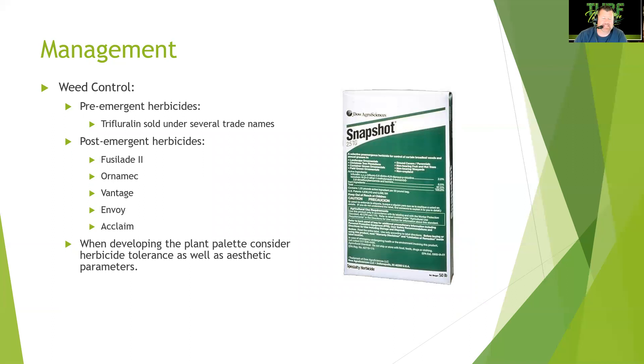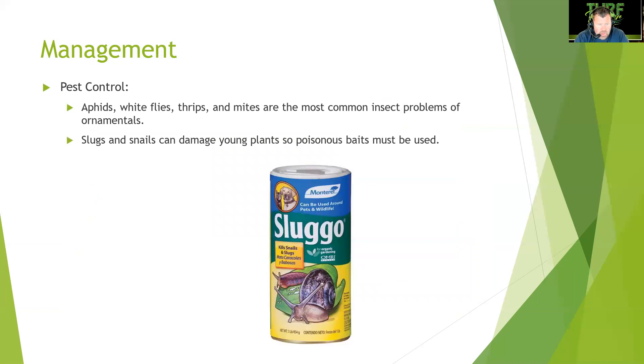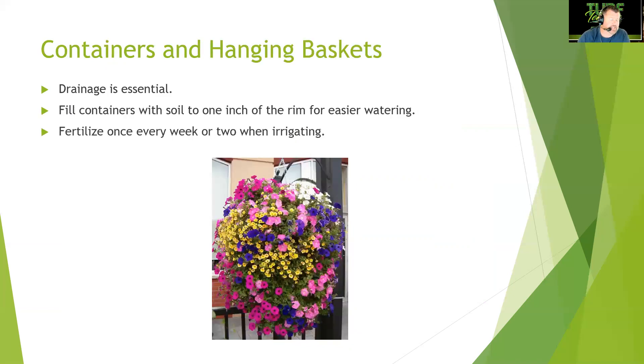For pest control, aphids, whiteflies, thrips, and mites are the most common insect problems on ornamentals. Slugs and snails can damage young plants — use poisonous baits like Sluggo. Drainage is essential; plants do not like wet feet. For containers, fill with soil to one inch from the rim for easier watering, and fertilize once every one to two weeks when irrigating.